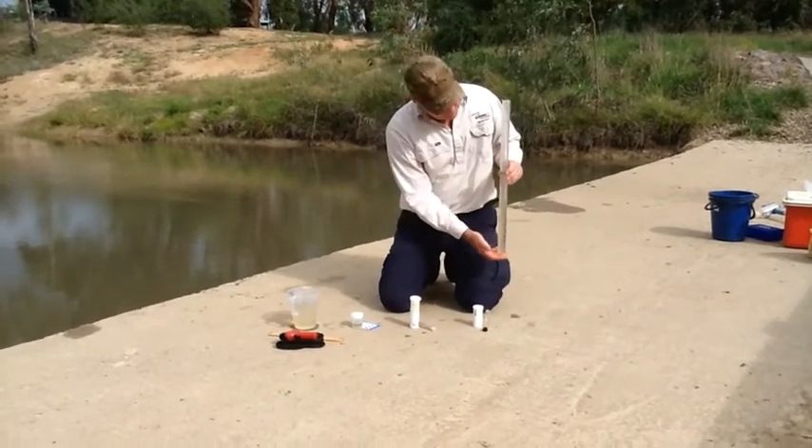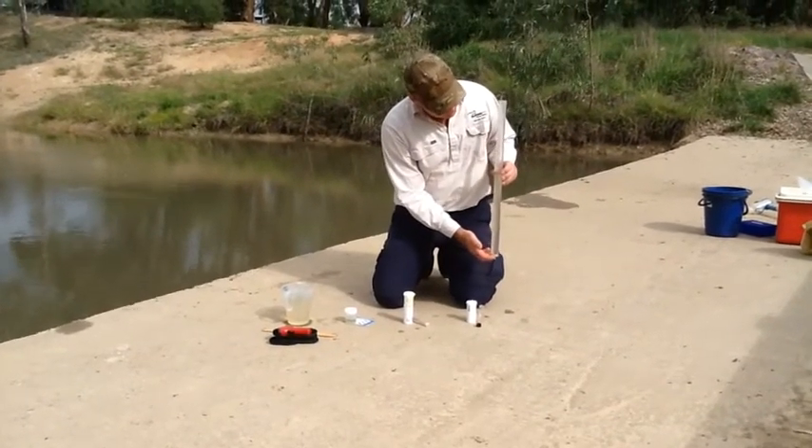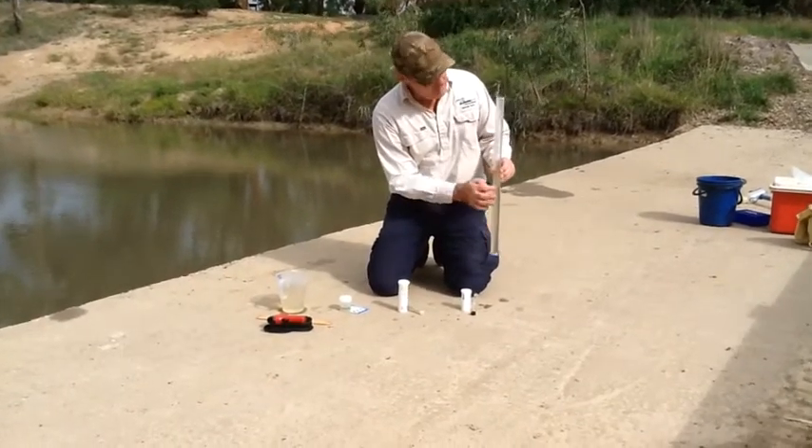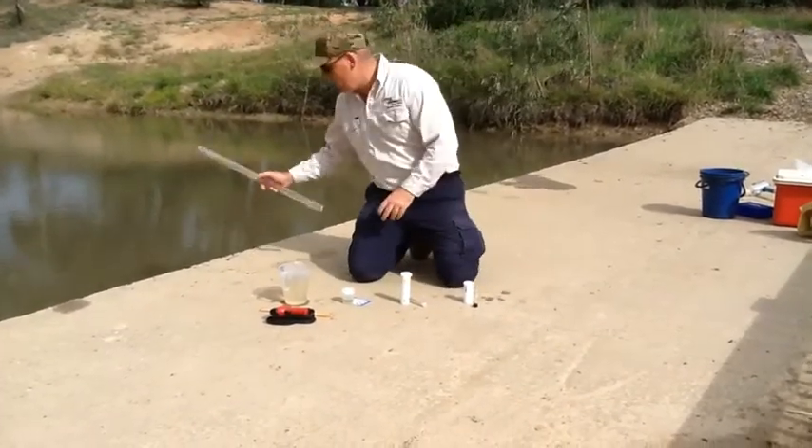Down at the Sediment Trap, in the turbidity tube, our result is 18 NTUs, with anything above 30 being in the normal range. So this is in the normal range.